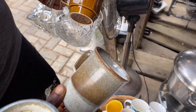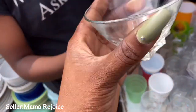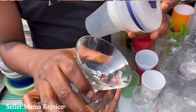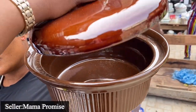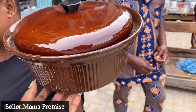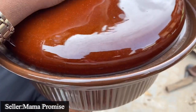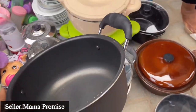Look at this really cute pot - I think it's good for like one scoop of ice cream and it's 250 naira each. This big serving bowl is 4,000 naira last price - it's really big. This other one is 3,500 naira and it's also really big.